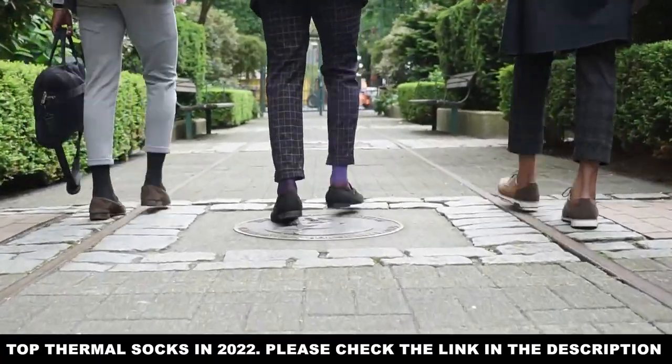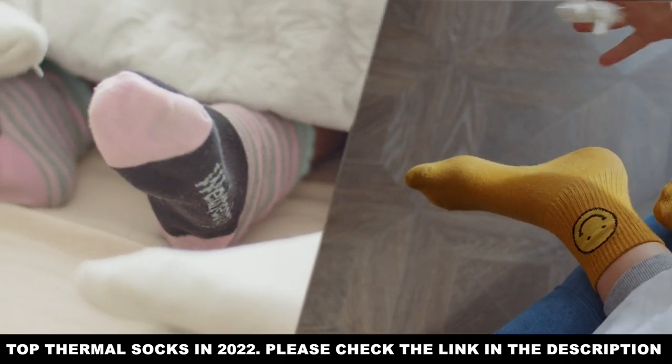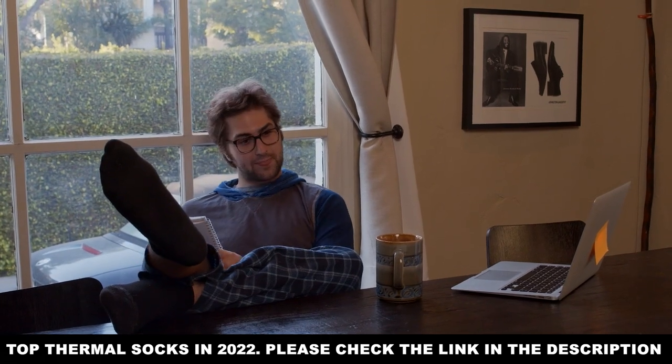Today, we're going over the top five best thermal socks you can get in 2022, judging them based off of how much they protect you, what they're made of, and several other factors. But before we get started,